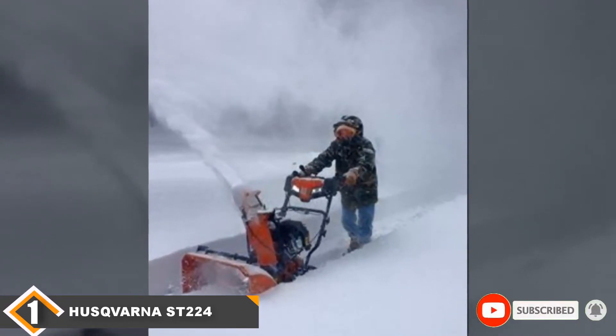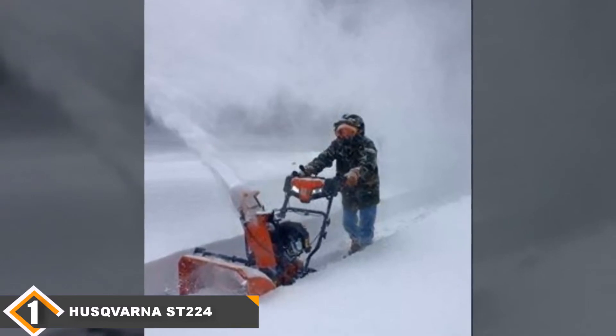The only problem with this model is the impeller, which has been rumored to dent if it encounters too many rocks.